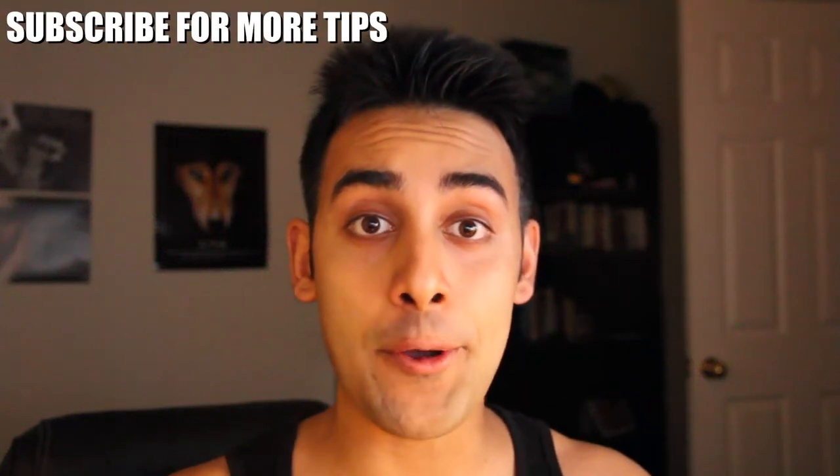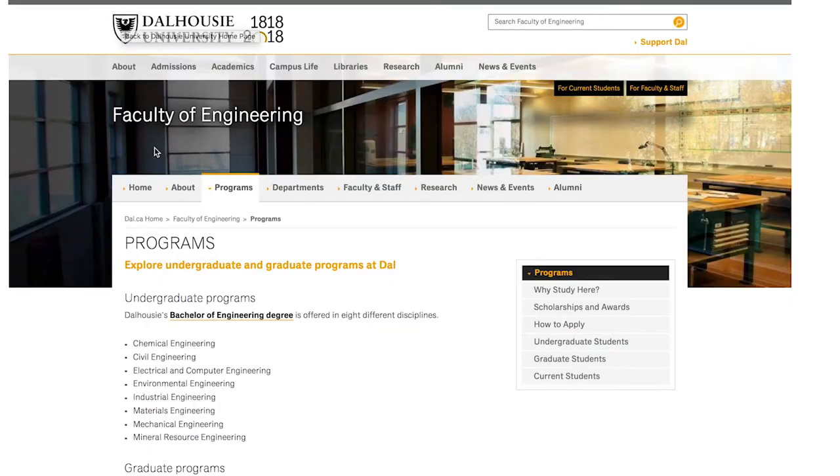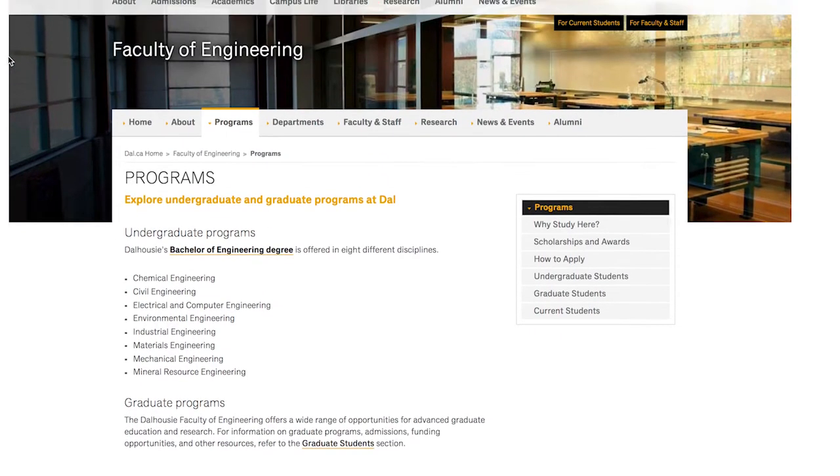I've had a lot of questions about engineering courses here in Halifax, and one of the best universities in Atlantic Canada for engineering courses is Dalhousie University. So let's head on over to my computer. Many people come from all over the world to take Dalhousie's engineering programs, so I thought I'd go over them with you and give you my two cents.